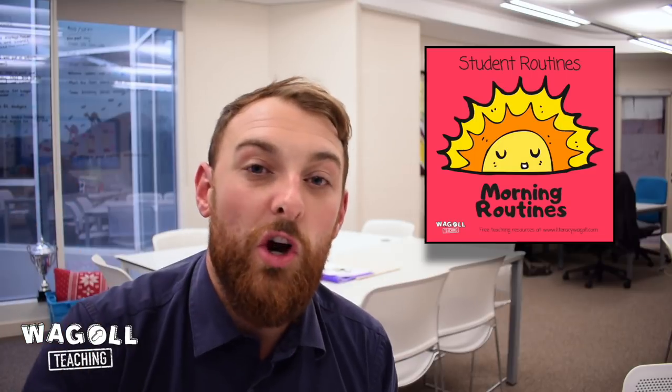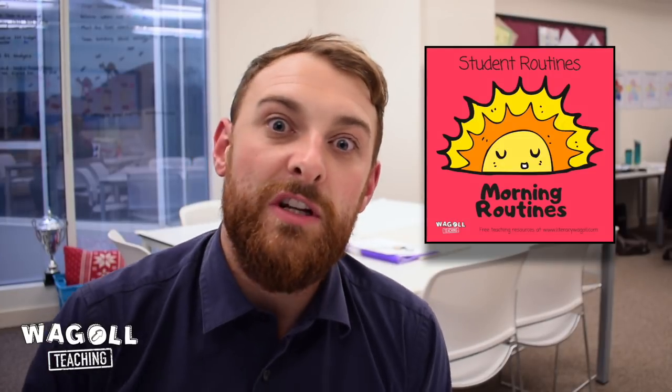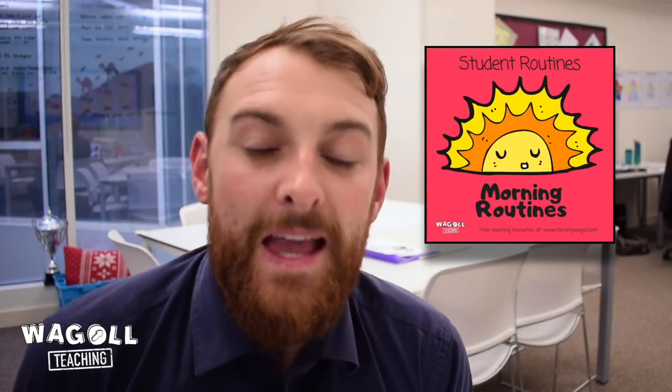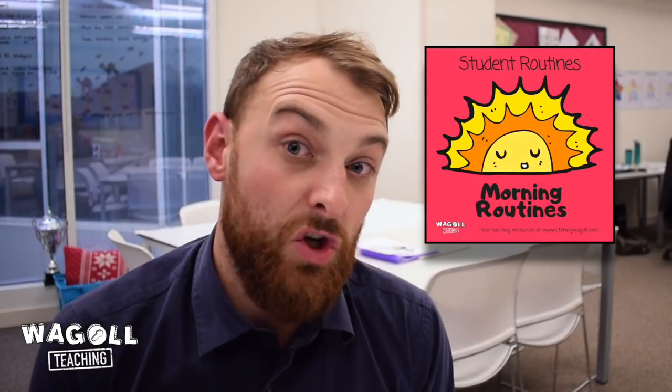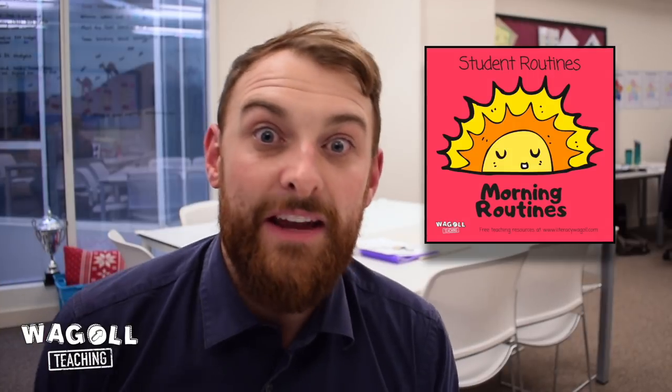So the first classroom routine I'm going to talk about today is the morning routine — the children coming in, registering, sitting down and getting ready for the first lesson. How often do you find that the children come in late or they don't seem as settled, so that when you're ready to teach your first lesson they're not really ready to go? What's really important in the morning routine is allowing the children to make sure they're organised and ready, but also getting their brain in gear for learning.